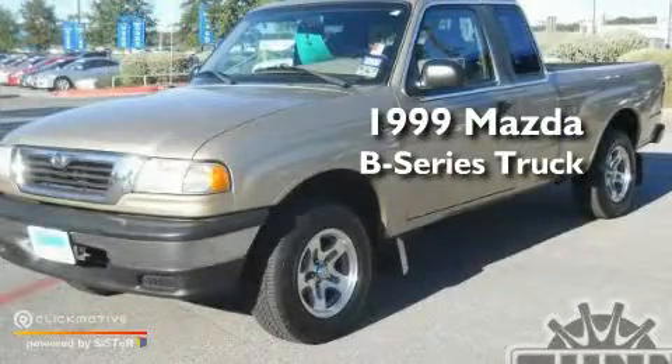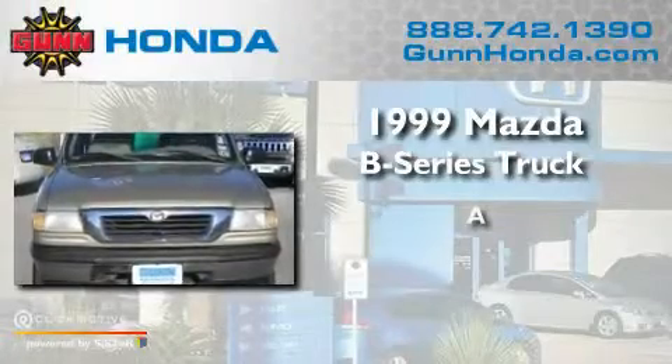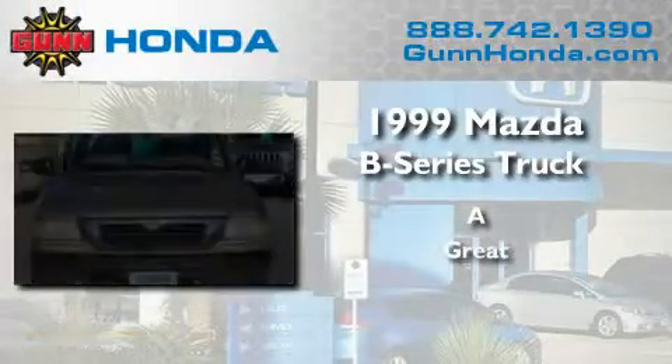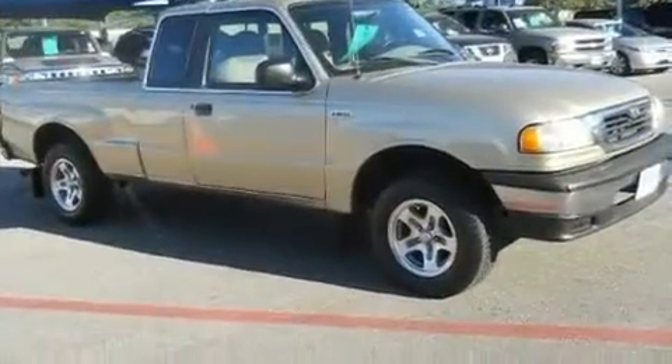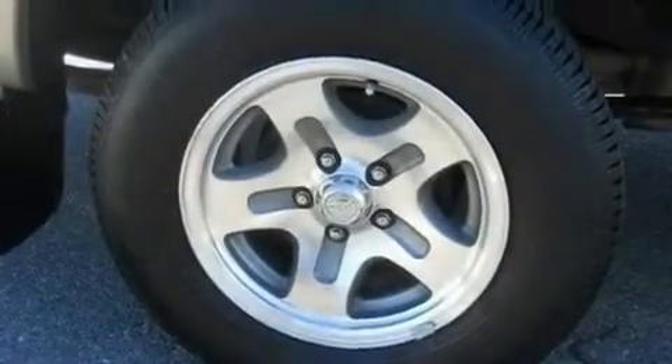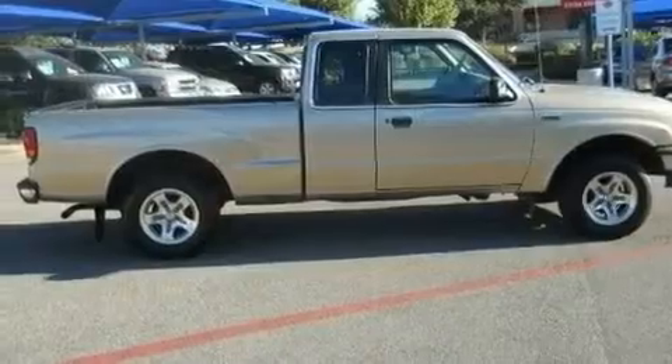This is a 1999 Mazda B-Series. Its top features include a CD player, a chrome grille, tinted glass, a full-size spare tire, an anti-lock braking system, a passenger side airbag, side impact door beams, and aluminum wheels.